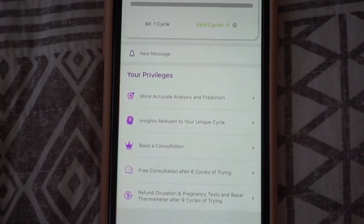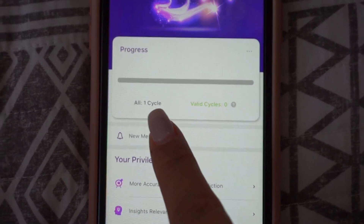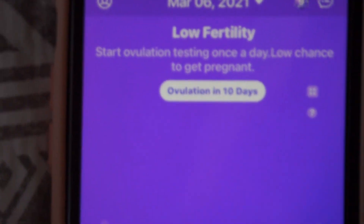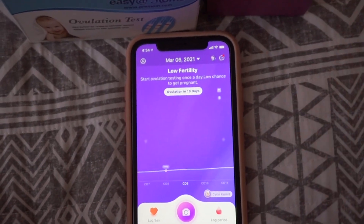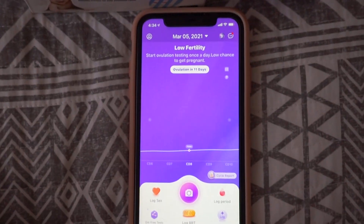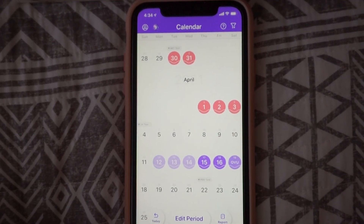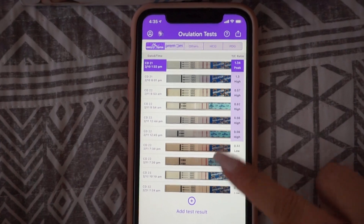They have other little privileges down here that you can use, like for your consultation and all of that. Right here, it shows that we are one cycle in and your valid cycles. Now you can see after you have signed up for it, it turns purple. So we are all signed up for our Nine Cycle Guarantee. I'm excited to use this. You are definitely going to be seeing a lot more when I am logging this cycle. Today we are cycle day eight, so we'll probably start logging around cycle day 20 or so. Once I start tracking, I will definitely be showing you guys everything.